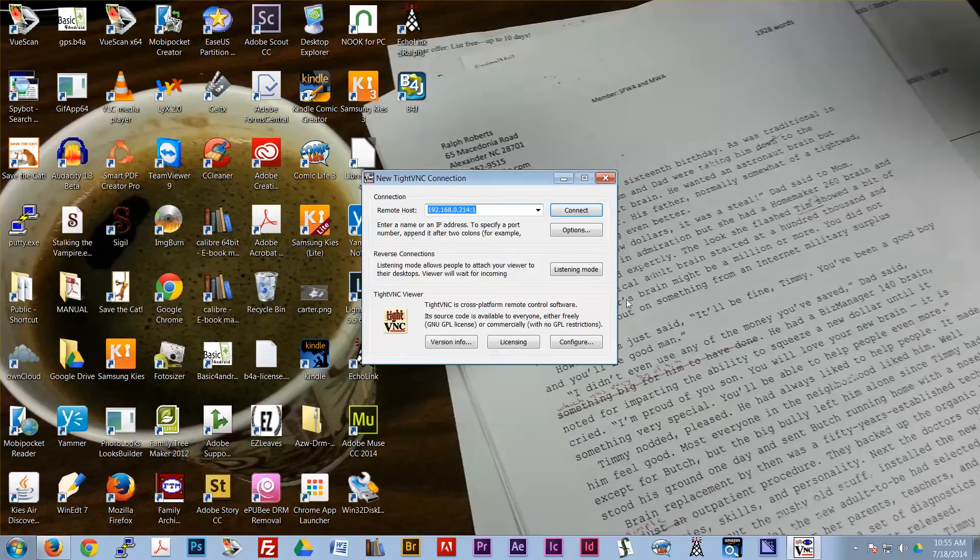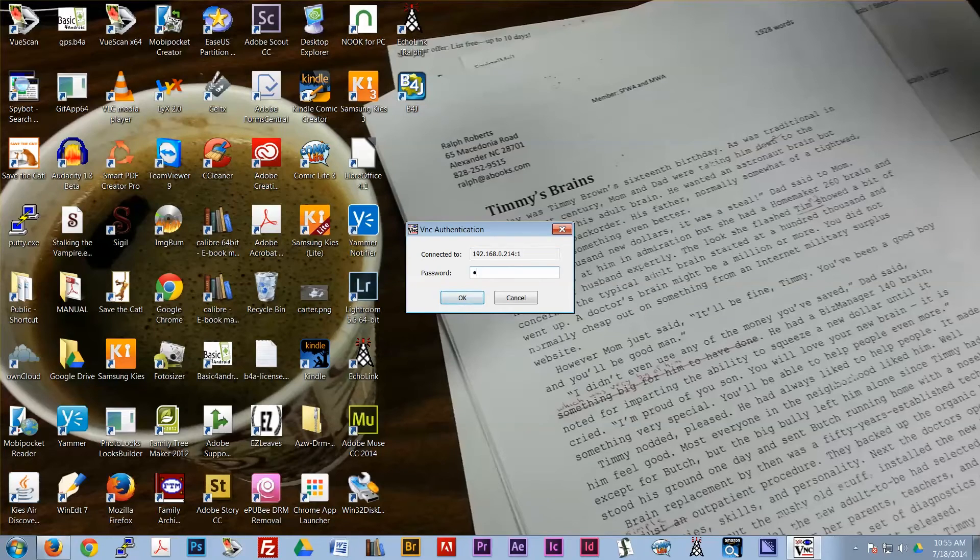This is my Windows 7 machine. Timmy's Brains is a science fiction story I wrote that I'm trying to sell right now — I do sell science fiction stories.